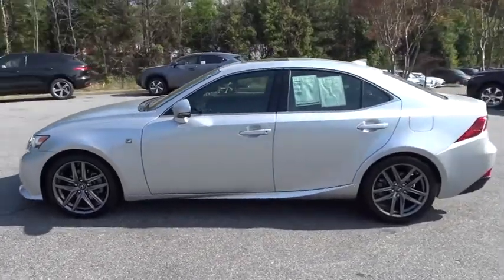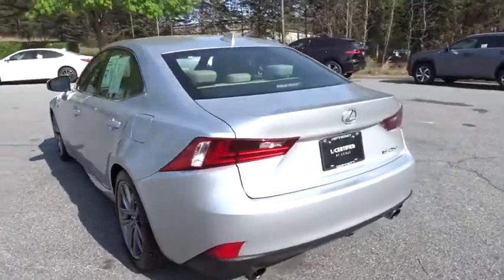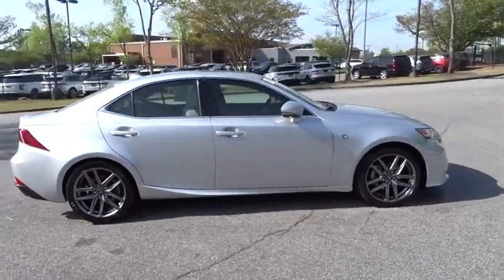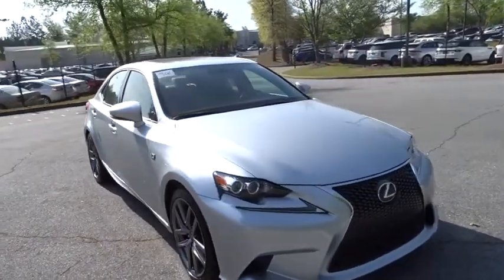The 2014 Lexus IS250 — an interior and exterior design inspired by the world of competitive racing. The IS250's authentic performance and style are the hallmarks of this classy luxury sedan. This vehicle has less than 60,000 miles.